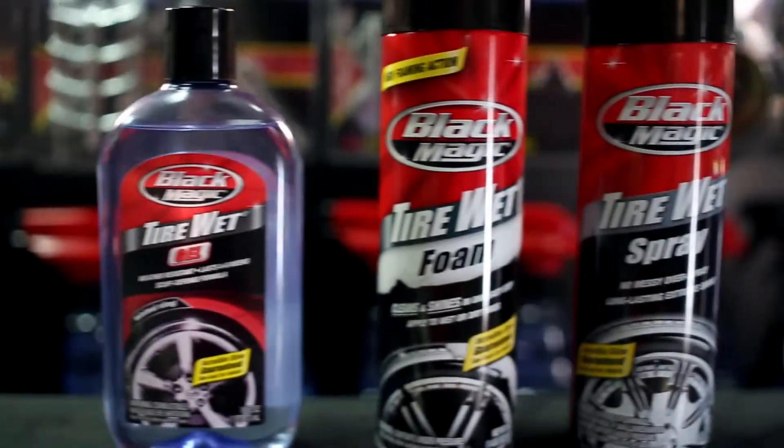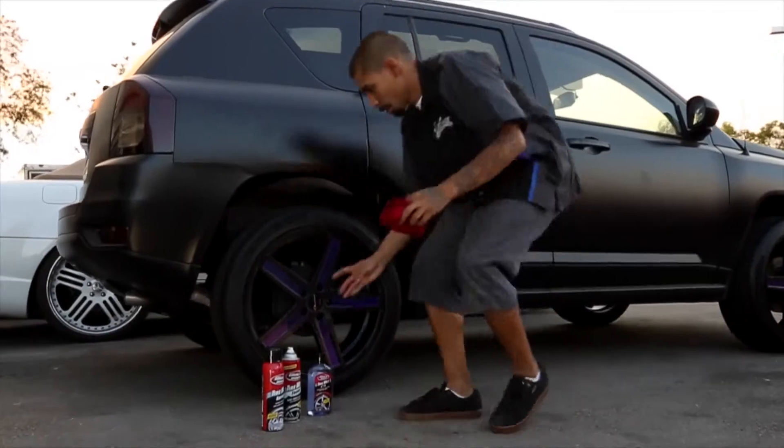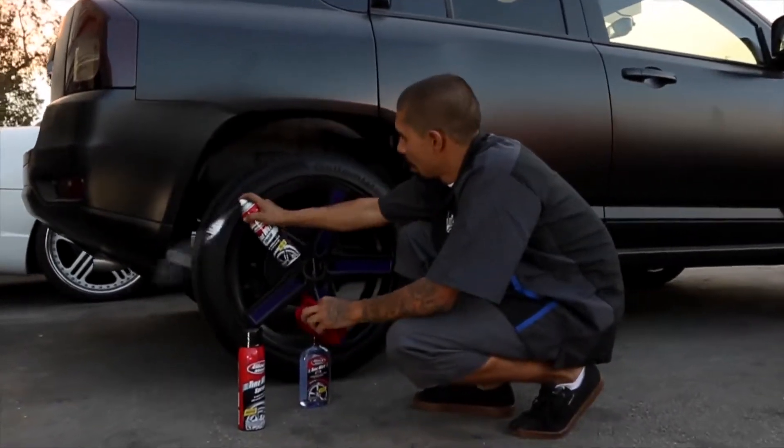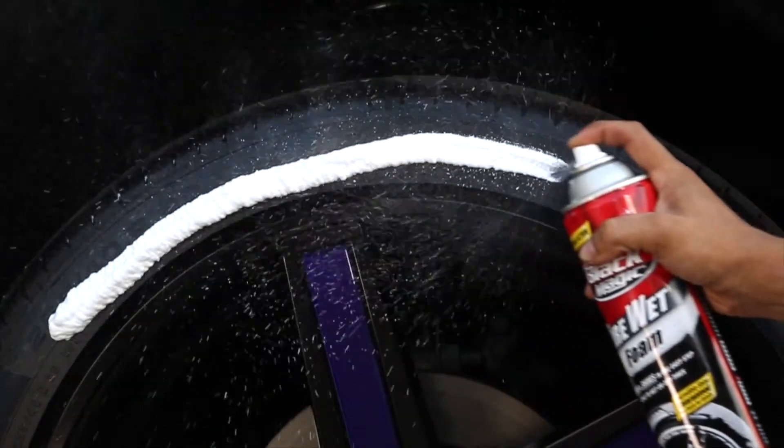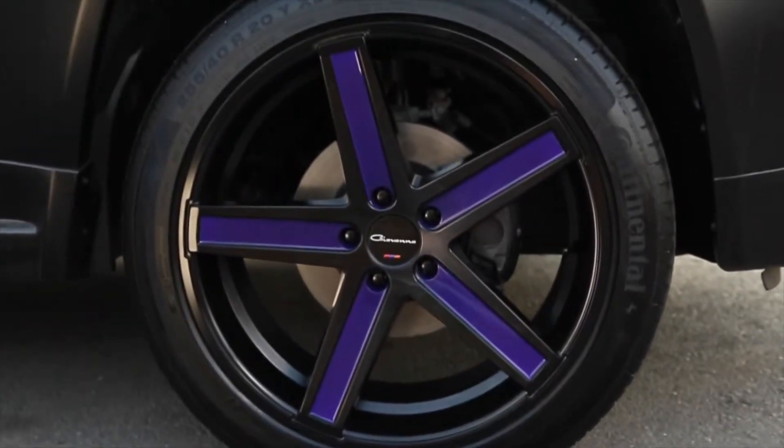Blackmagic has a few different kinds of tire wet products depending on your style. If you like a satin finish, try tire wet foam. It's really easy to use and you can see the foam in action. The trick is to follow the curve of the tire to get the best coverage. This shine will last up to two weeks.